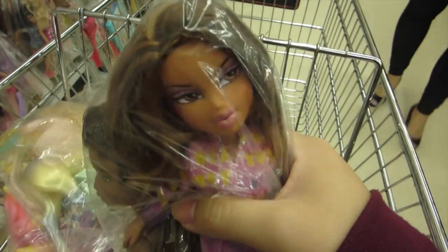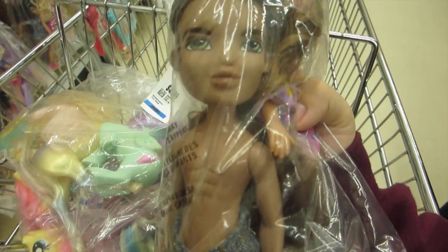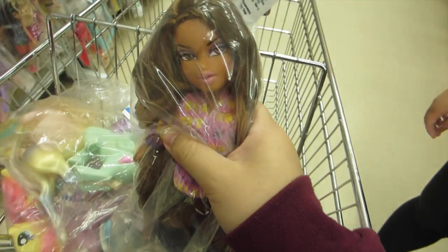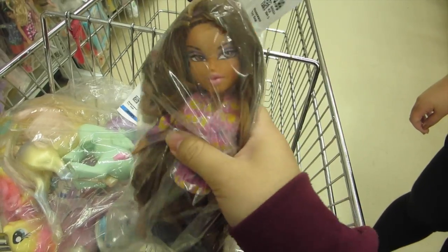This bag is $5.99 and it's got one Bratz doll and one Bratz boy. I kind of thought about getting it because I wanted a Bratz boy, but I didn't know what I was going to do with the girl. So I'll just leave this bag behind.